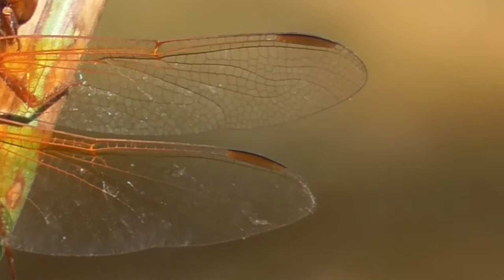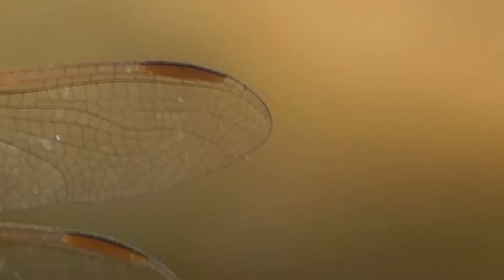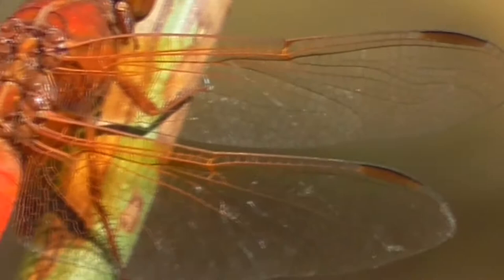Now this dark spot on the tip of his wings is called a pterostigma. This is a cluster of specialized cells. It weighs down the ends of the wings and their function is to cut down on vibrations when the dragonfly hits critical speed. So without these he would have a hard time gliding.